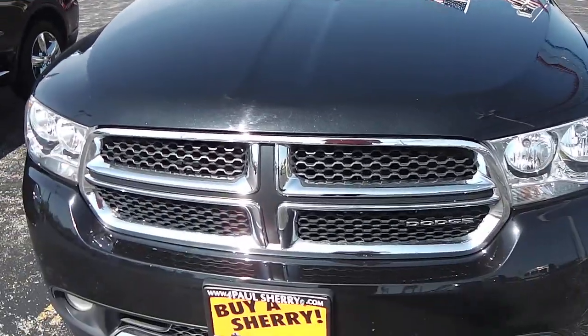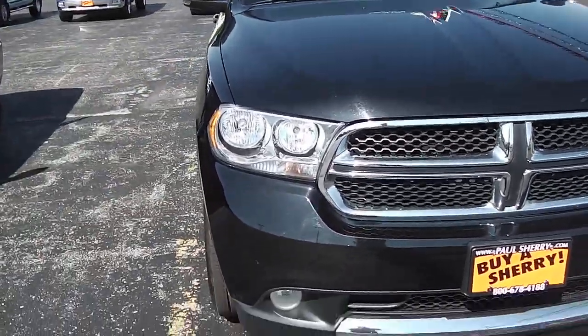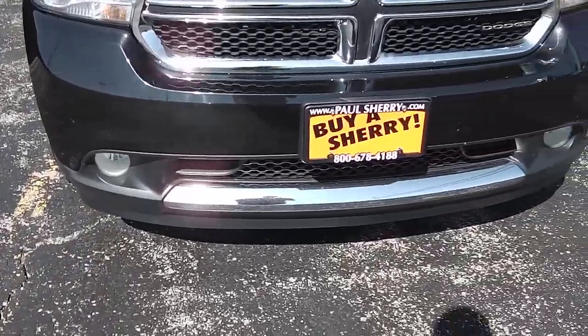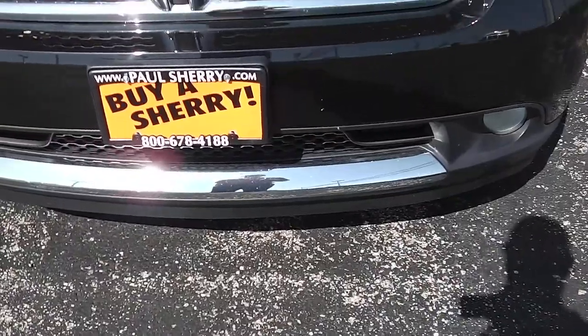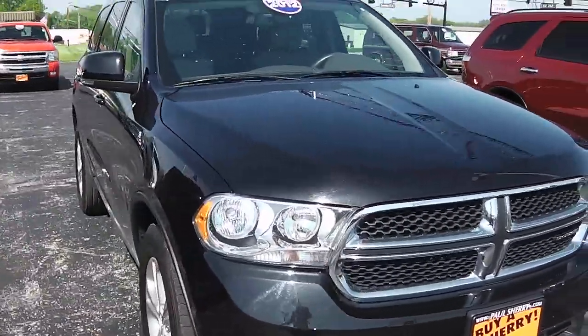You can see it's black in color. Beautiful signature chrome grille there, clear headlights, clear fog lights down there in a two-tone bumper. Nice chrome strip down there in the bumper as well. Black and chrome always looks good.